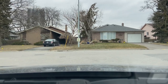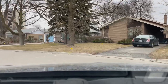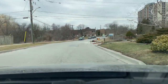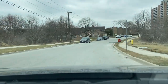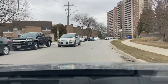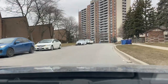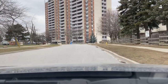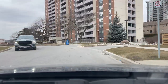Here we're going to take a left onto Radom Street. Coming up to our left there are some condo townhomes, and on our right there are also some condo townhomes, and straight ahead you can see the high-rise condo building there.